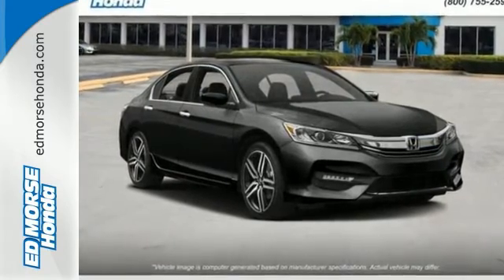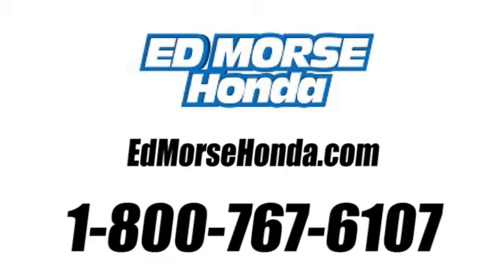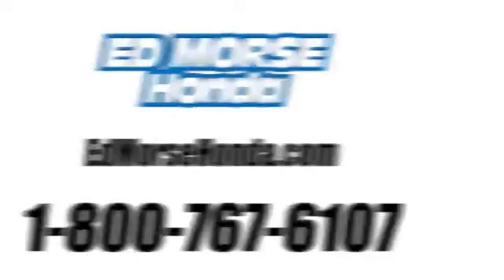Make it yours today. Call us today at 1-800-767-6107. For value and for service, it's Ed Moore's.